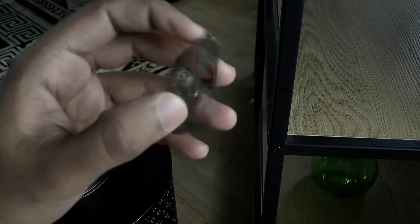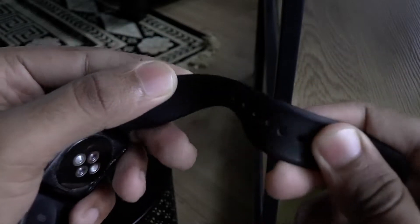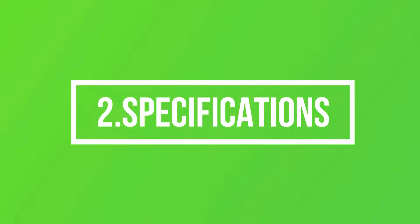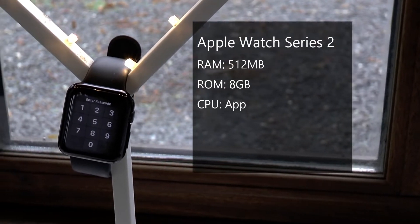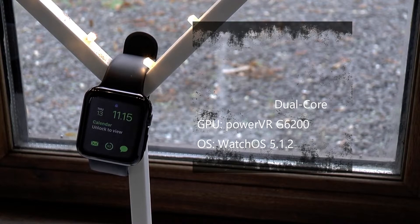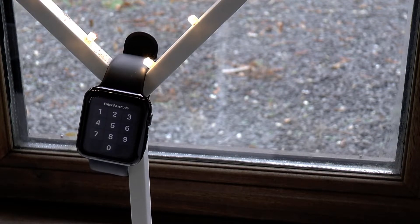The strap is made from silicone, which isn't bad, but you have the option to change to other materials to suit your liking. The Series 2 comes with 512 megabytes of RAM and 8 gigabytes of storage. It is powered by the Apple S2 chipset, which is a dual-core processor with a PowerVR G6200 GPU, and it runs on watchOS 5.1.2. The watch is also waterproof, rated at 50 meters — an amazing feature if you want to go swimming with it.